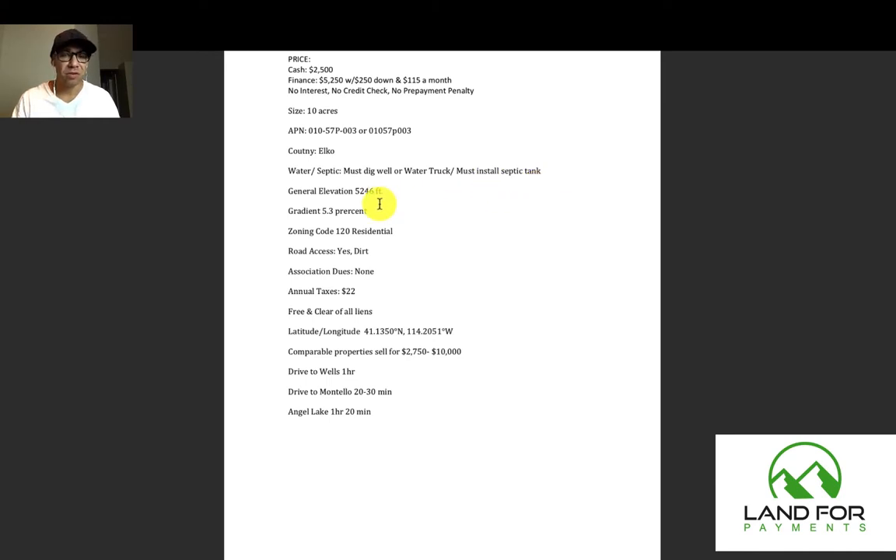The elevation is 5,246 feet. It is a little bit up there and it does snow during the winter — it's a little frigid. In the summer months the weather is absolutely phenomenal. The gradient is 5.3%, which means it's not on a steep hill — it's actually pretty level so you can build whatever kind of structure you want.